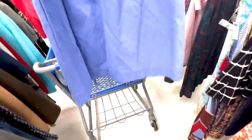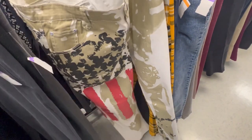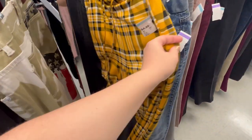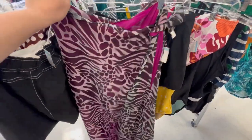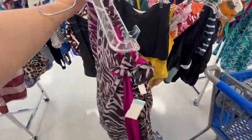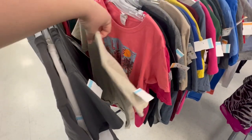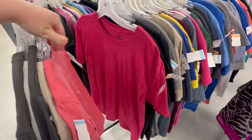Then I moved on to the skirts. I saw this blue skirt that I just fell in love with the color, and then I saw some jeans — thrifting is interesting for sure. There was also a beach skirt or pool skirt; it's not really my style, but since we're thrifting, we're just going to try everything out.